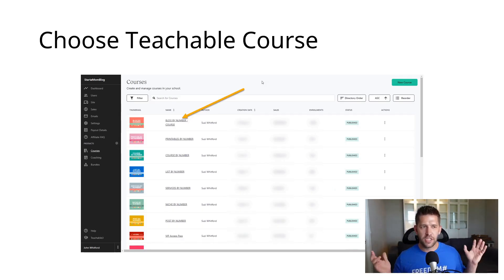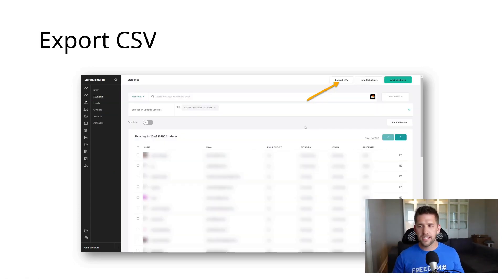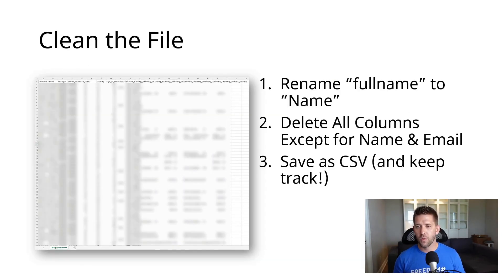So first, select the Teachable courses — you just log into your school area and select a course. Then you're going to select the 'Students' button, which filters down to all the existing students of that course. Once you get that list, there's a button at the top right that says 'Export CSV.' That's going to get all their information out of Teachable into a spreadsheet we can work with. Once you have that CSV pulled up, there's going to be a bunch of information — their address, zip code, all kinds of stuff that Thrivecart Learn doesn't really need.